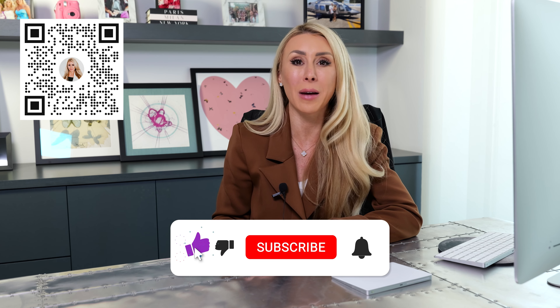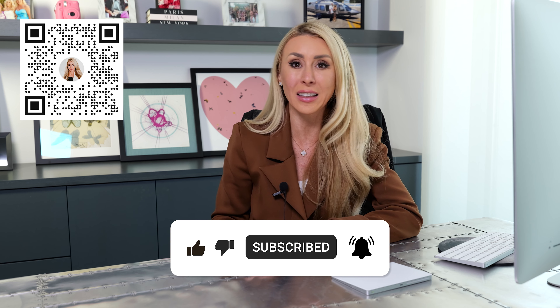If we haven't met yet, my name is Courtney Bentley and I'm a luxury real estate agent here in Las Vegas. I offer a concierge service to take the headache out of moving to my favorite city. If you're enjoying this video, be sure to like, subscribe, and comment.